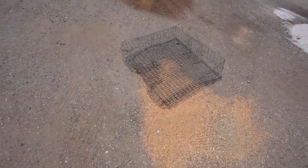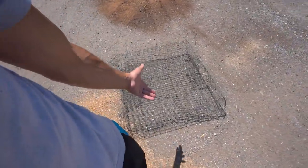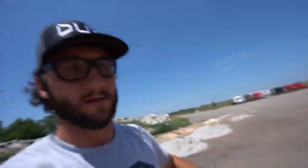I knew it was bound to happen someday. Jordan, I'm sorry — I owe you $150. I stopped back by here to see if our new trap placement did any good, and the hotel trap got run over. I knew it was bound to happen at some point. That sucks. Thank goodness it was actually the cheaper hotel trap. That's no good.